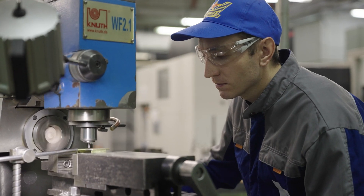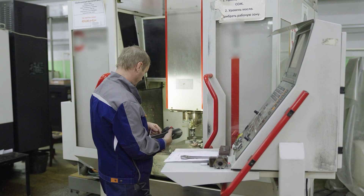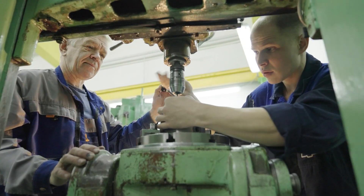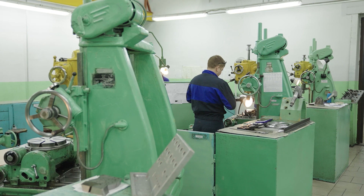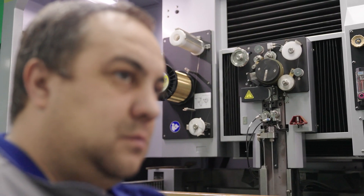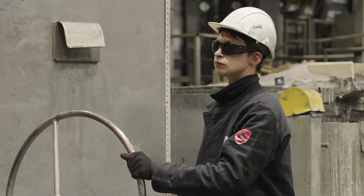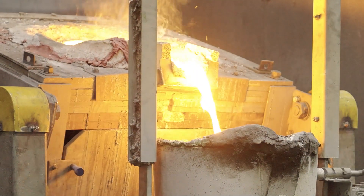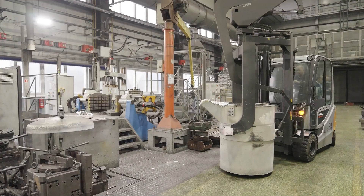Работа всего завода была бы просто невозможна без заводских инструментальщиков. Инструментальное производство номер 69 изготавливает технологическую оснастку, макетные и опытные образцы, мерительный и режущий инструмент. Любая материя в руках человека — пластична. Это хорошо знают металлурги литейного комплекса Сарапольского электрогенераторного завода.